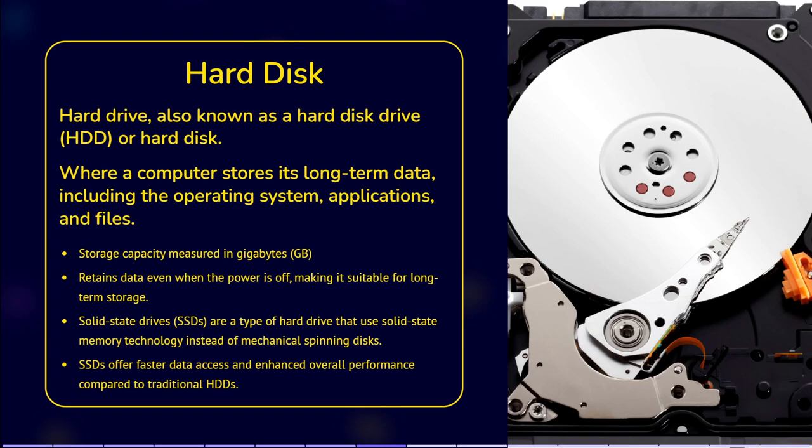Unlike traditional hard disk drives, or HDDs, which use mechanical spinning disks to store data, SSDs employ solid state memory technology to store and retrieve data quickly. SSDs consist of flash memory chips that retain data even when power is removed — these memory chips are similar to those found in USB flash drives or memory cards used in digital cameras. The absence of moving parts in SSDs offers several advantages over HDDs, including faster performance, enhanced durability and energy efficiency.